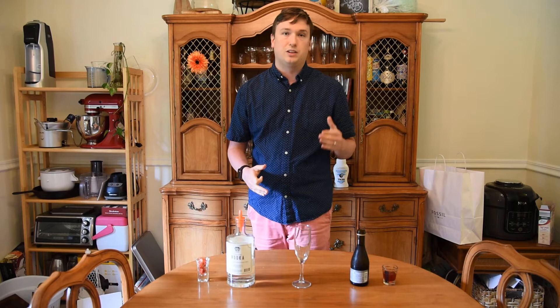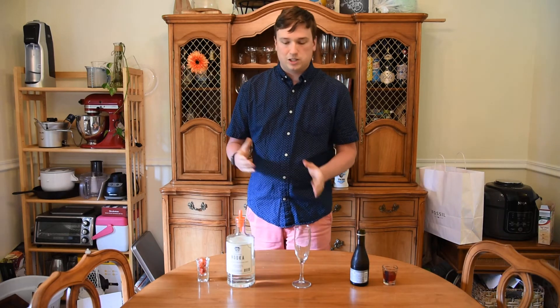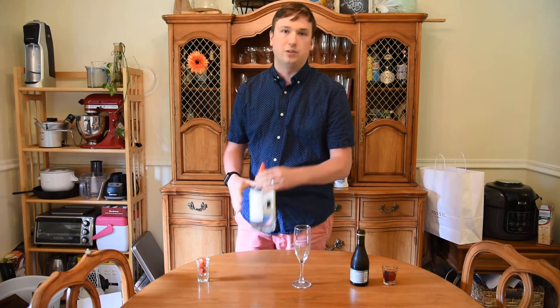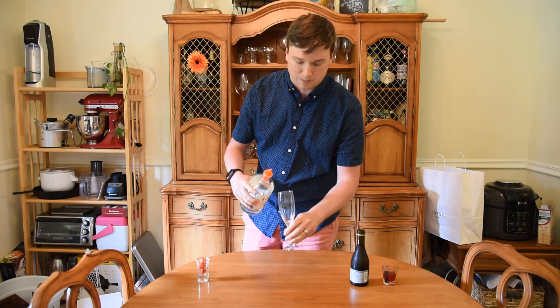So I'm going to show you how to make something with a little — it's really easy, it's only a couple ingredients. The main ingredient is champagne, so how can you go wrong? You want to start with a little bit of vodka, so I'm going to do an ounce and a half of vodka. You can do it in any glass — I'm going to do it in a champagne flute.